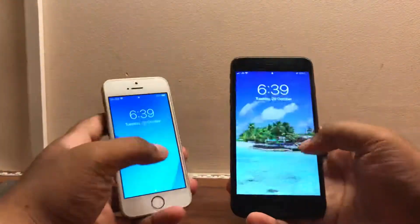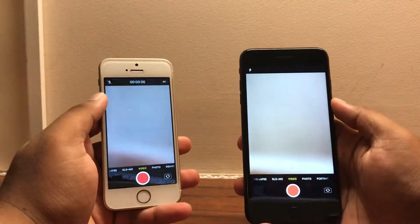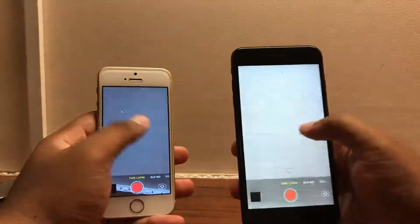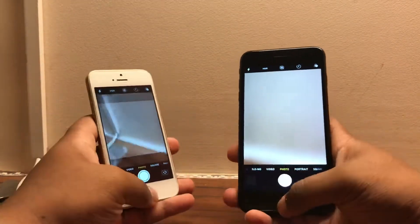Let's try the cameras on the lock screen. The 7 Plus has a slight delay — try it again, switch between modes — again, a slight delay on the 7 Plus. On the SE as well. But really not that bad.